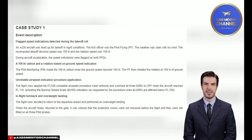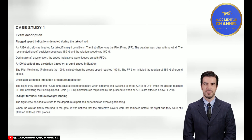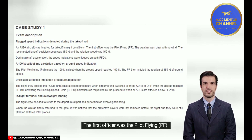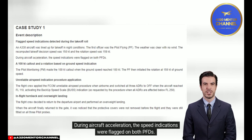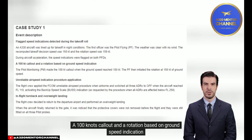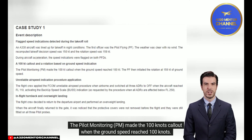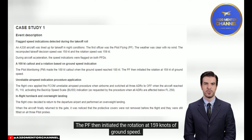Case Study 1 — Event Description: Flag speed indications detected during the takeoff roll. An A330 aircraft was lined up for takeoff in night conditions. The first officer was the pilot flying (PF). The weather was clear with no wind. The recomputed takeoff decision speed was 150 knots and the rotation speed was 159 knots. During aircraft acceleration, the speed indications were flagged on both PFDs. The pilot monitoring (PM) made the 100 knots callout when the ground speed reached 100 knots, and the PF initiated rotation at 159 knots of ground speed.